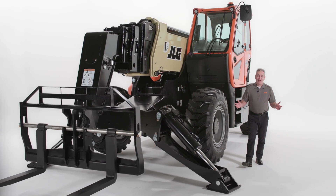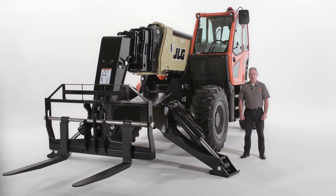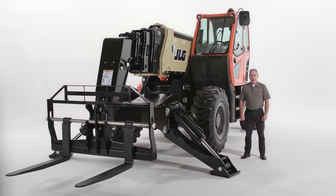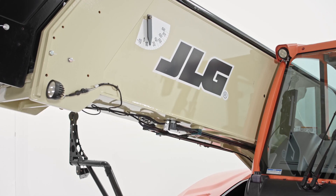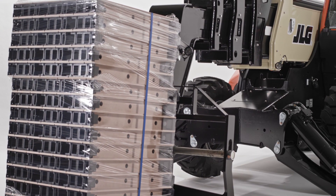That concludes our walk around on the new JLG 1075 telehandler. I hope you've enjoyed this overview. And remember, not only can this telehandler reduce the need for cranes, but it also allows for precision placement and reduces the need for material re-handling.